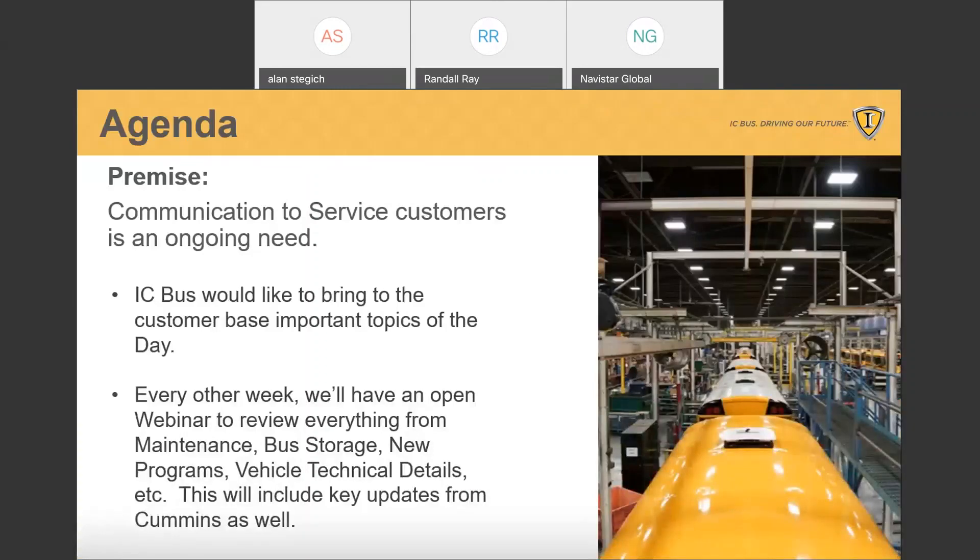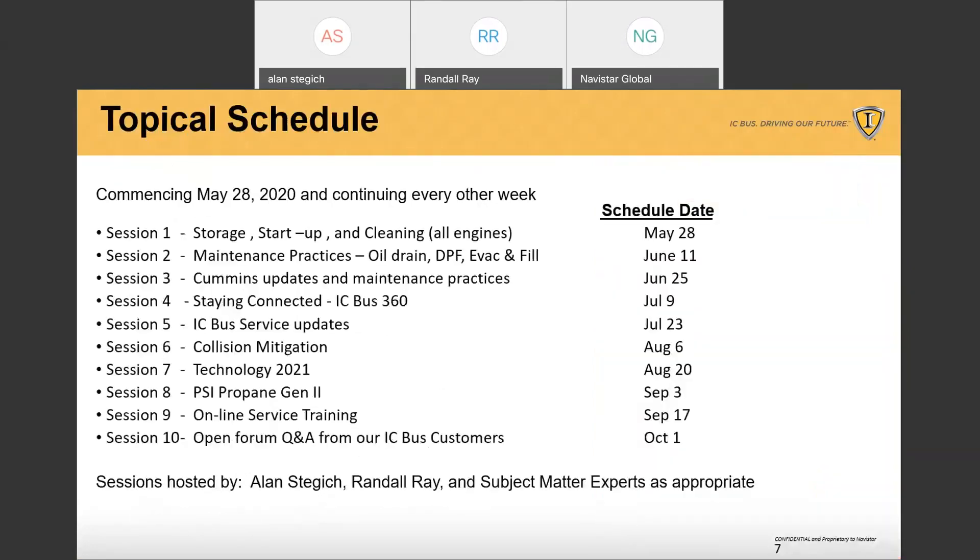Last time we introduced our webinar series — we have a lot of important topics we're going to be taking you through, and it's going to range quite wide. This is our second session: maintenance best practices, highlighting oil drain, DPF maintenance, evacuation and fill, or coolant recovery if you prefer, and we're very pleased to bring these to you.